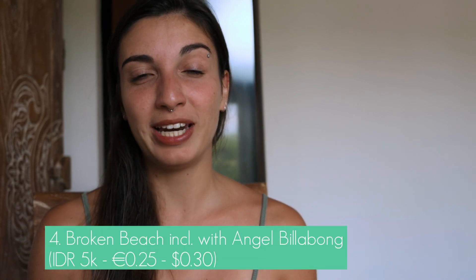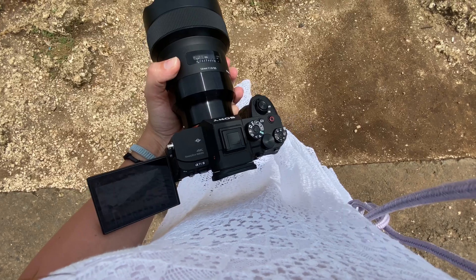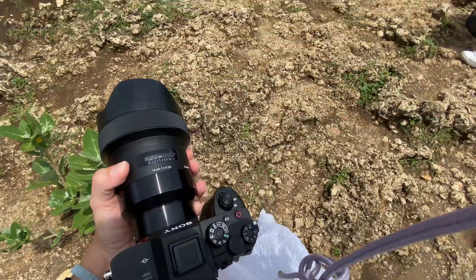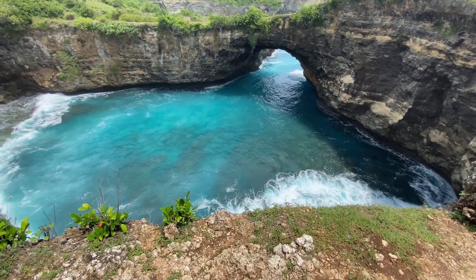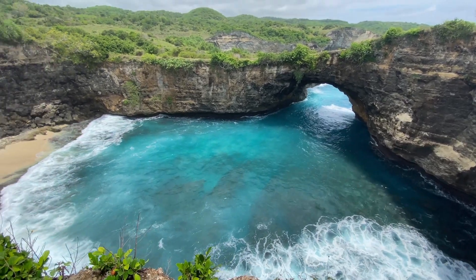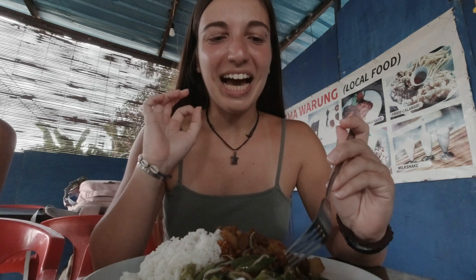The fourth place you absolutely have to visit is Broken Beach, only five minutes away by foot from Angel Billabong. If you have a drone, this is the perfect spot to fly it and capture great footage. You can walk around the big hole and admire the incredible landscape made of lush green nature and intense blue water. If you're hungry or thirsty, just walk around the area and you'll find many warungs — local restaurants — where you can stop for a coconut or some nasi goreng.